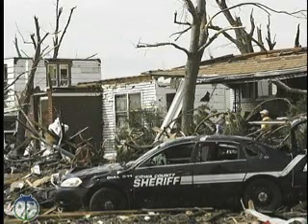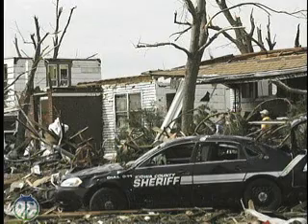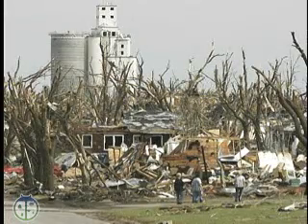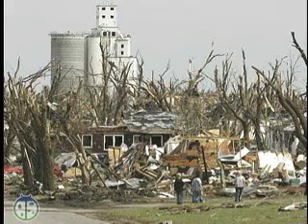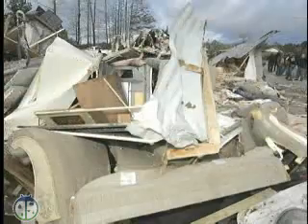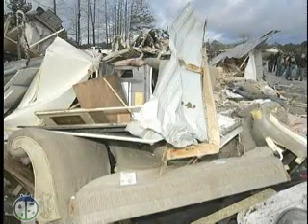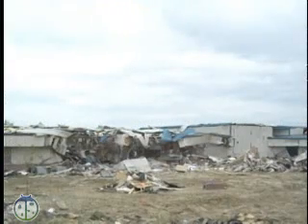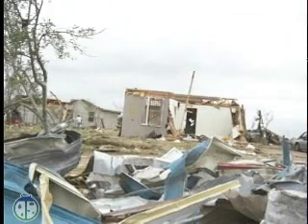While a tornado isn't going to carry a house to a far-off land, it is capable of producing tremendous destruction, with wind speeds above 200 miles per hour. Damaged paths can be wider than a mile and longer than 50 miles, destroying homes or tossing vehicles and other objects around, killing 80 people a year and injuring over 1,500.